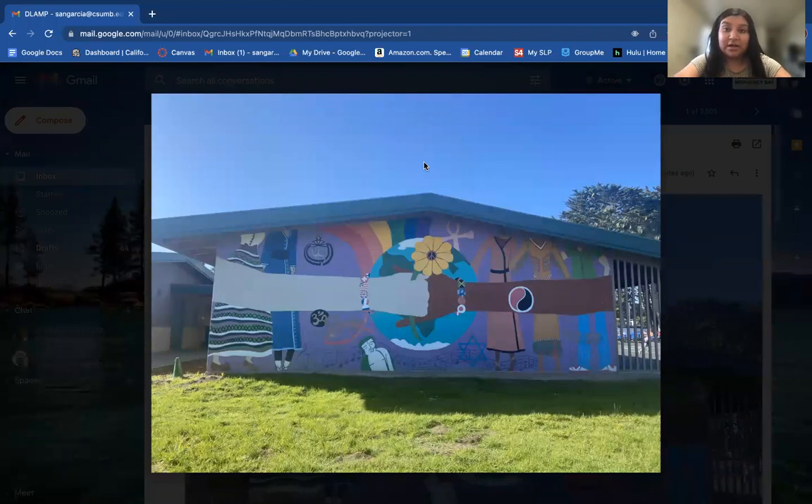The school is on a ticket acceptance, so it is totally random. Your ticket gets drawn in, you get a place at DLAMP. It is TK through 8th grade, and it's actually very diverse. At one point it was mainly for military students, but now you see a lot of different ethnicities.